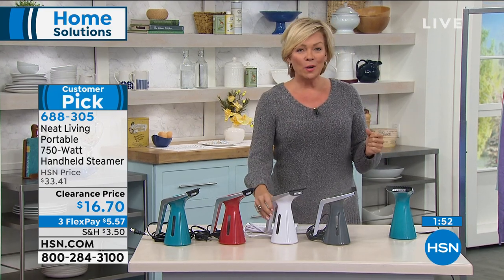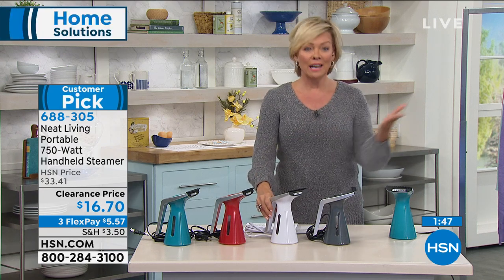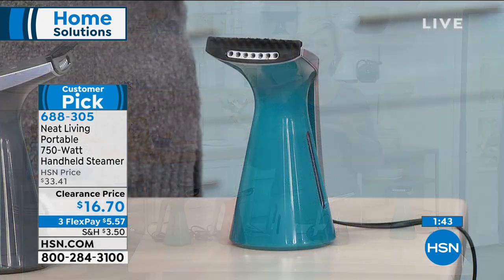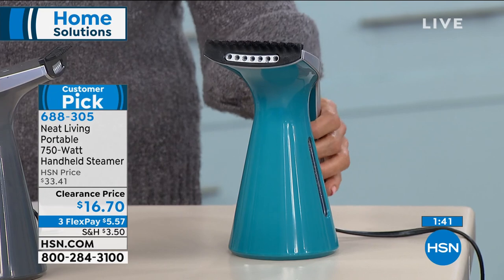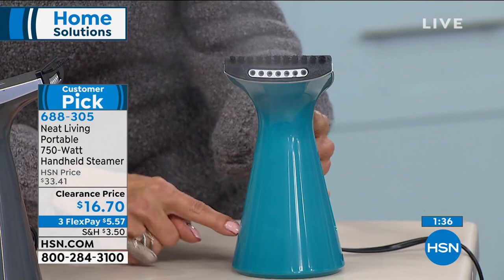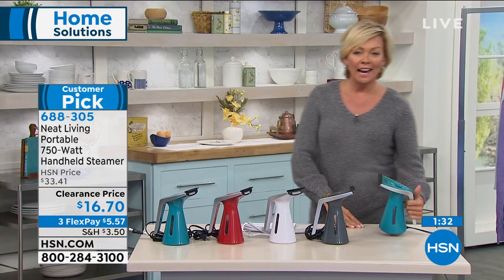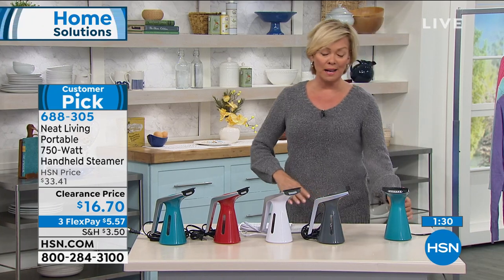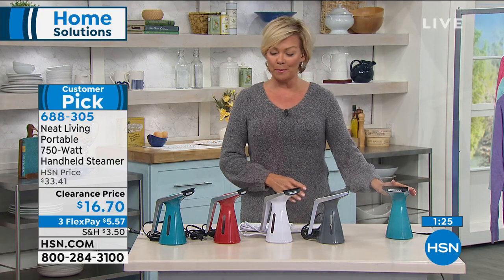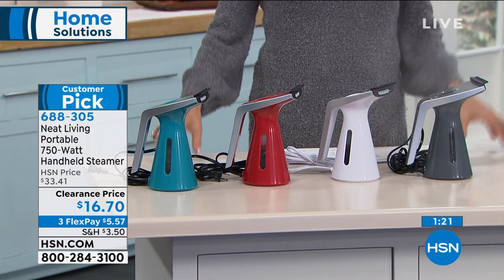You can get two of these for the price of one normally — it's a customer pick at the normal price. You are here doing a clearance, this is our end of year finale, a chance to get all the essentials. A steamer is an essential. The water's getting down to the bottom but you can see the steam is blasting out on the low setting. Low and high, weighs a little more than a pound. Teal is the most popular; we have red, white, and gray still available.